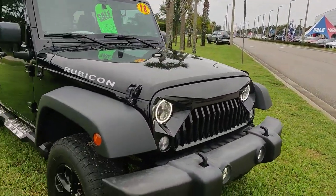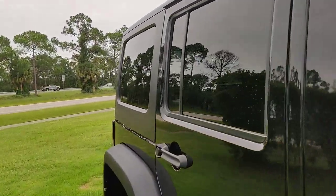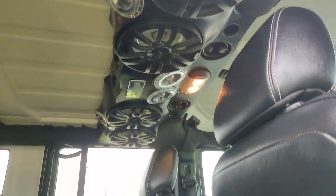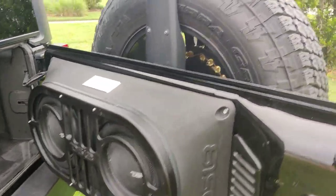This is a 2018 Rubicon. It's got some big speakers in the back, as well as the back tailgate.